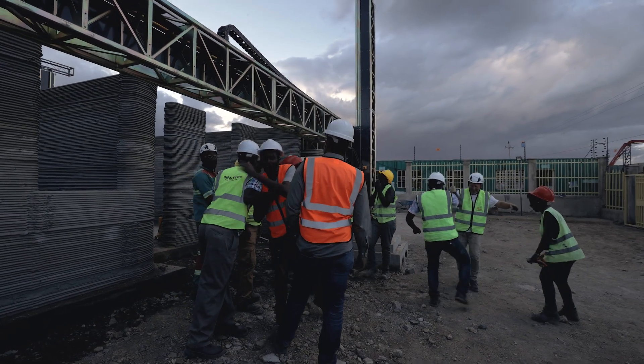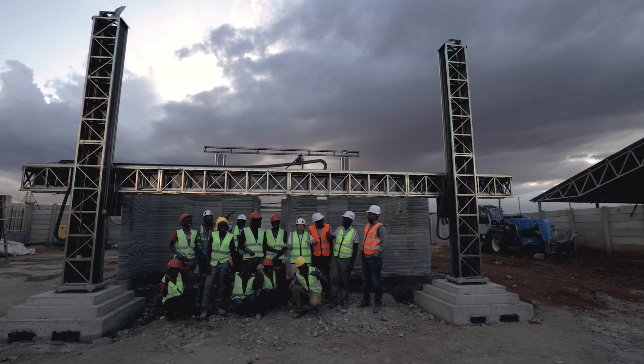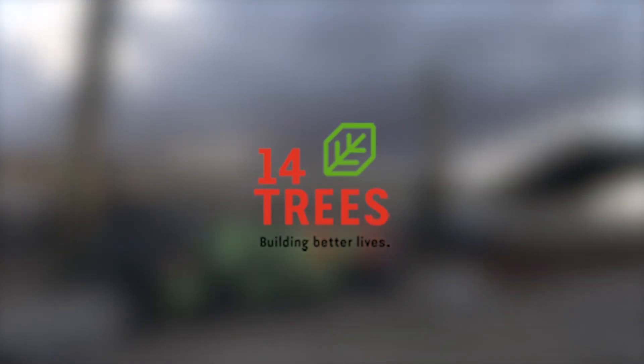This really is the beginning of a journey of harmony between delivering Africa's homes and sustainable development.